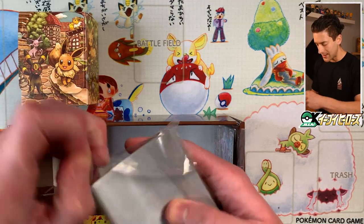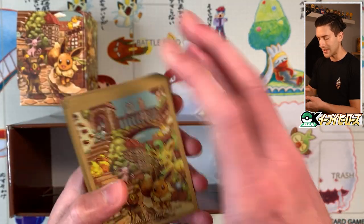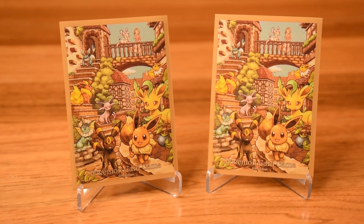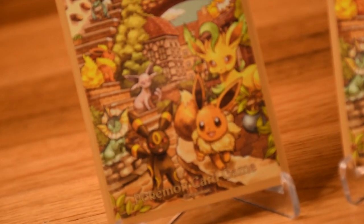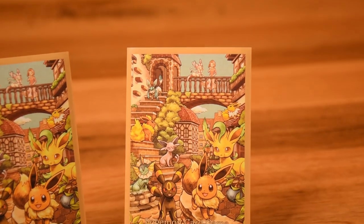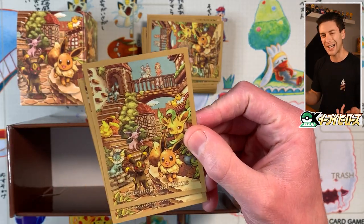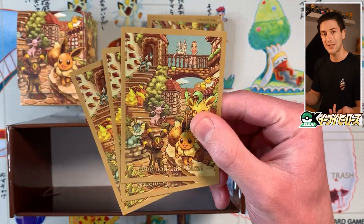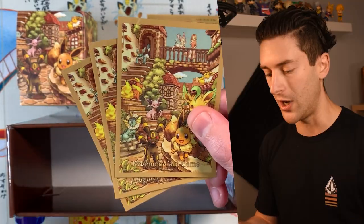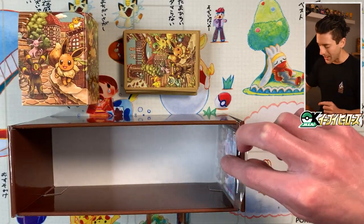You also get card sleeves, adorned with that illustration by Inoue-san. You get 64 of these. The brown on the outside looks a little different than I was expecting, but the illustration is condensed — everyone squishes in a bit. You wouldn't really use these to protect cards in your collection; these are more of a flex. If you're packing your deck in these sleeves, you're basically telling your opponent: 'I'm rich and I'm going to beat you in style.'